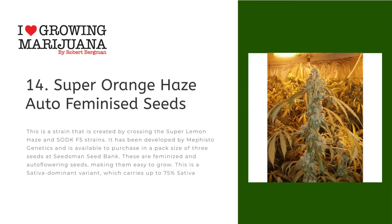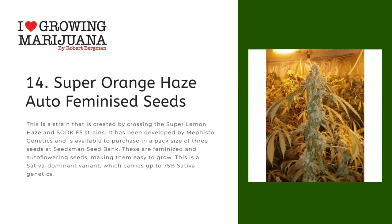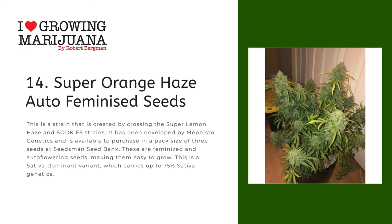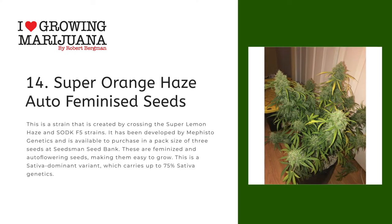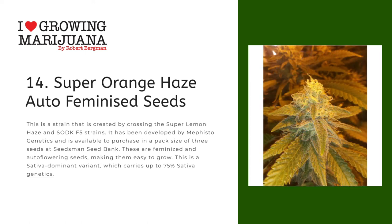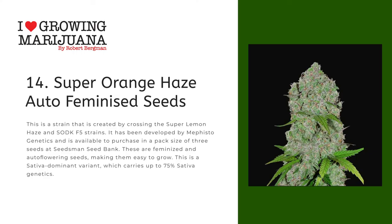Number fourteen: Super Orange Haze Auto Feminized Seeds. This is a strain created by crossing the Super Lemon Haze and SODK F5 strains. It has been developed by Mephisto Genetics and is available to purchase in a pack size of 3 seeds at Seedsman seed bank. These are feminized and auto flowering seeds, making them easy to grow. This is a sativa dominant variant which carries up to 75% sativa genetics.